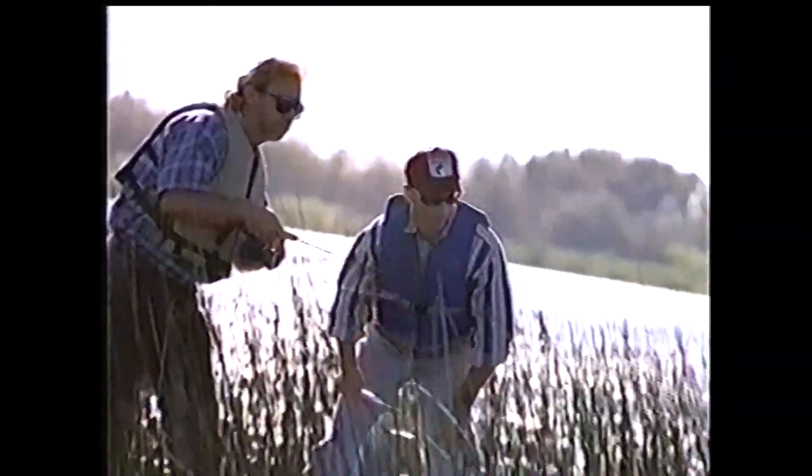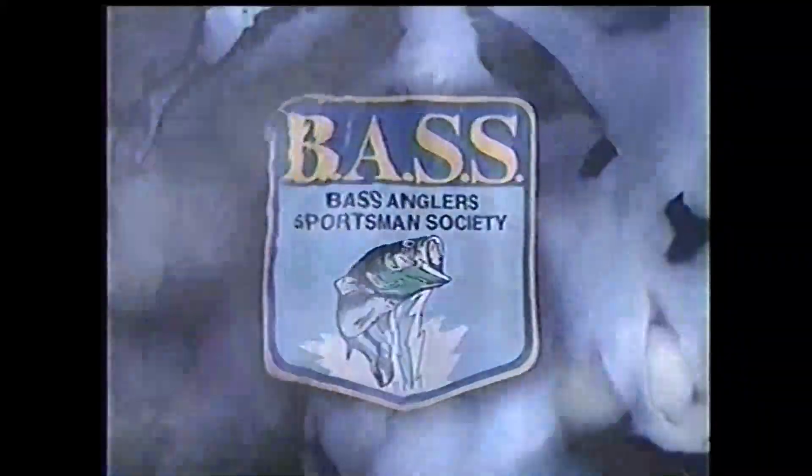So many fish, so little time. That's why Kmart and the Bass Anglers Sportsman Society have joined in an exclusive partnership to give you the know-how and the gear that can be the difference between fishing and catching fish. B-A-S-S and Kmart — we're talking serious fishing here.